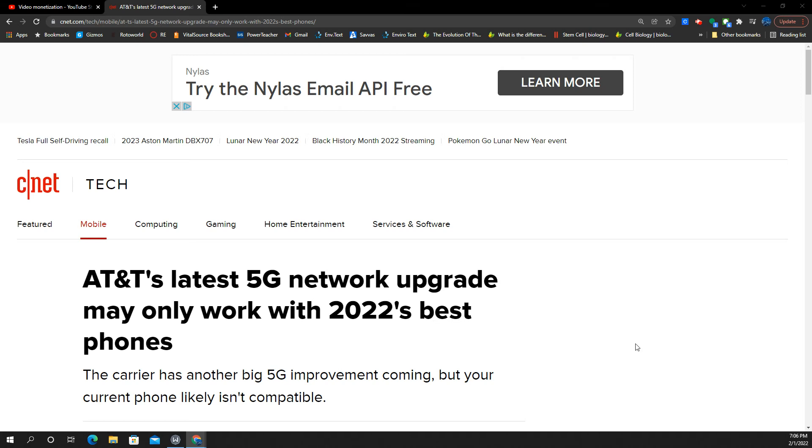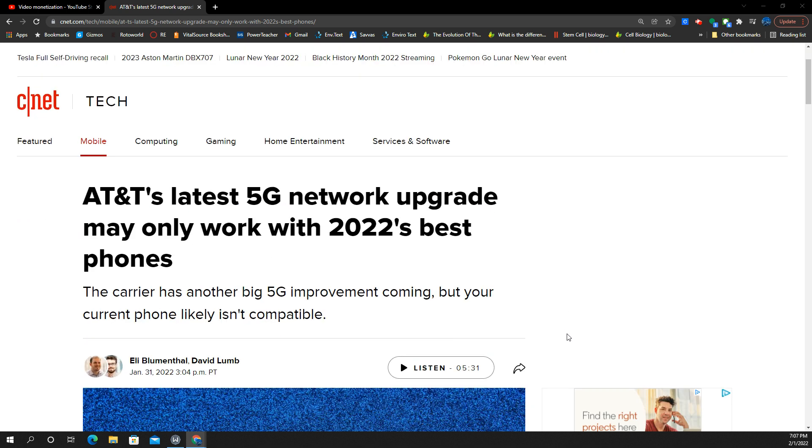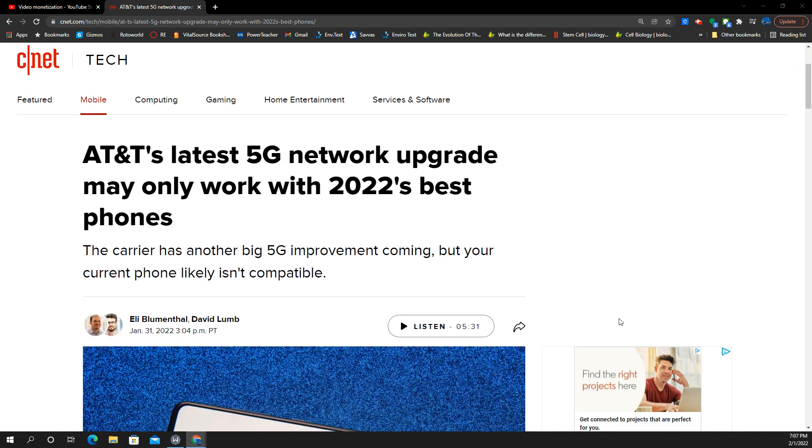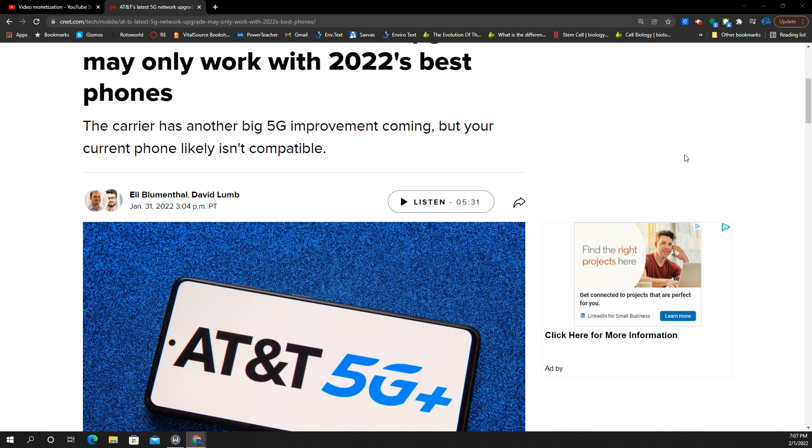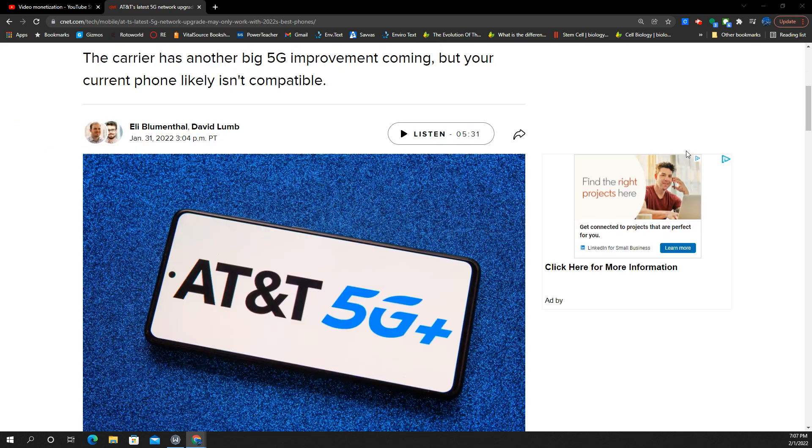We've got a conundrum on our hands. AT&T's latest 5G network upgrade may only work with 2022's best phones. The carrier has another big 5G improvement coming, but your current phone likely isn't compatible. This is from Eli Blumenthal and David Loom at CNET.com.